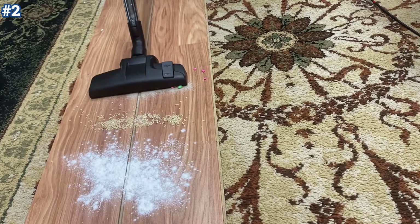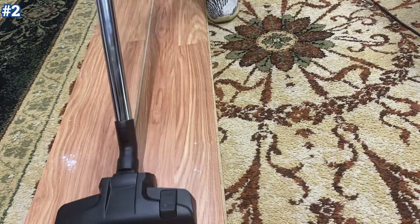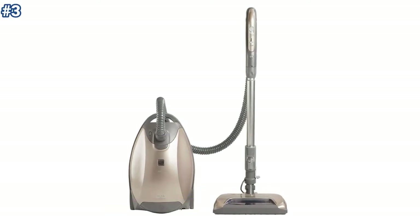The Eureka Whirlwind Canister is very good for low-pile carpets. It is easy to maintain and has virtually no recurring costs. It also has good maneuverability.